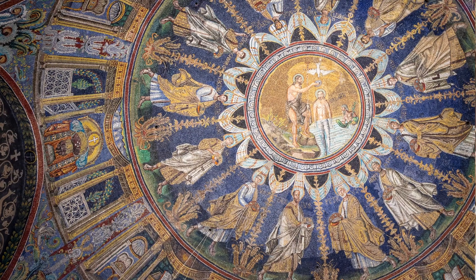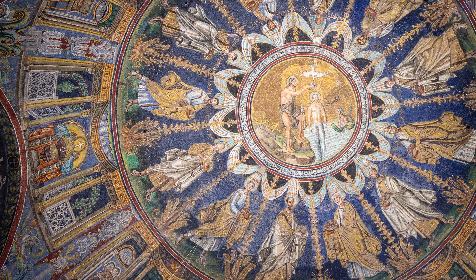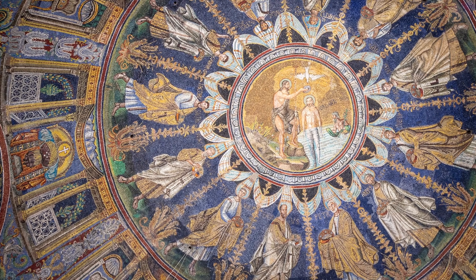Many years ago, baptistries were built near churches and they were used for baptisms. The Neonian Baptistry has an octagonal shape — and do you remember which monument also has an octagonal shape? Thanks to Bishop Neoni, the baptistry is covered with mosaics, and it wants to celebrate the importance of baptism.